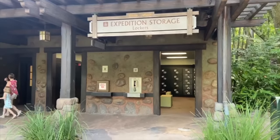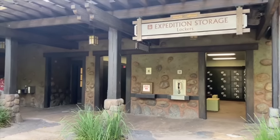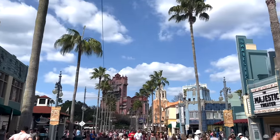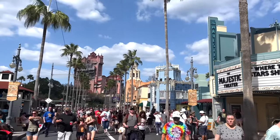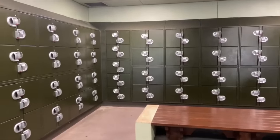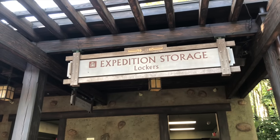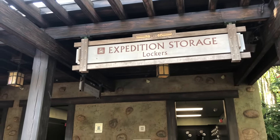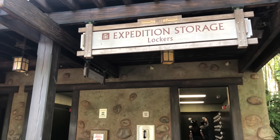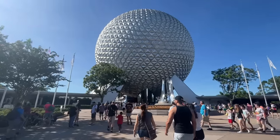Lockers are sold on a first-come, first-served basis. The main downside is that they're non-transferable, so if you're planning on park hopping, you'll have to rent a different locker at your second park of the day. You'd have to spend $15 in Magic Kingdom and then $15 again in Epcot if you park hop — that's kind of how it works.